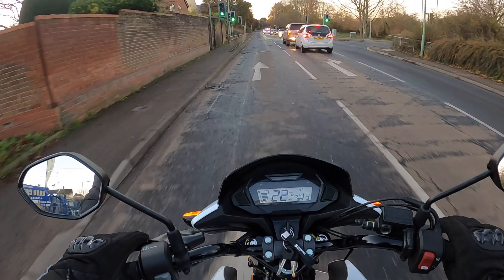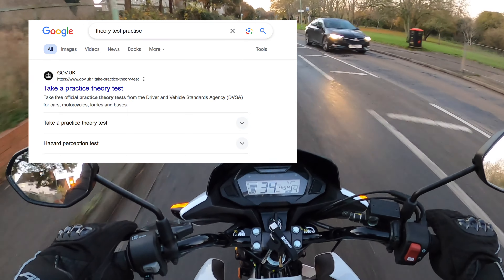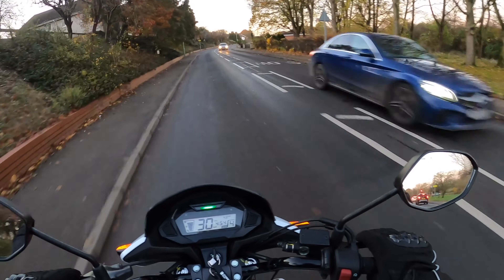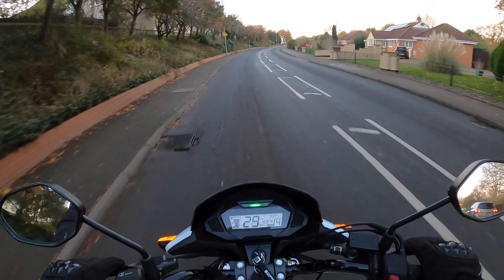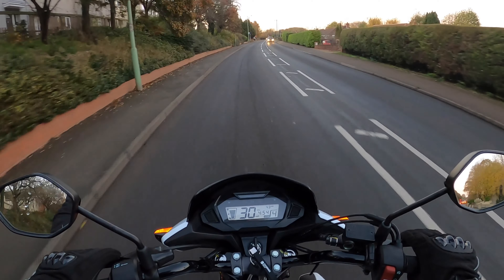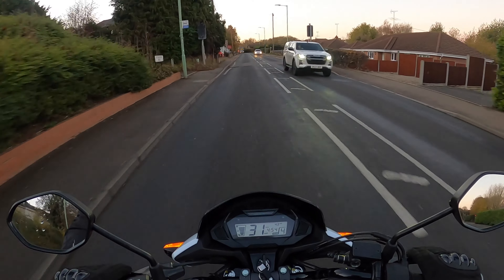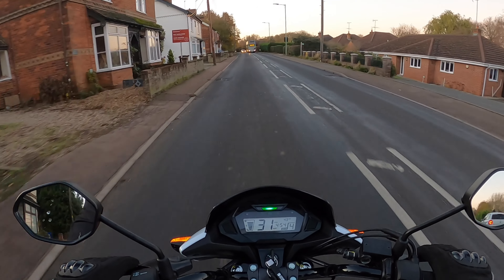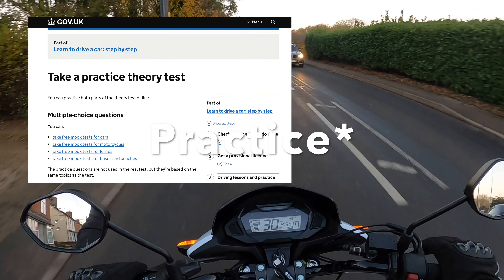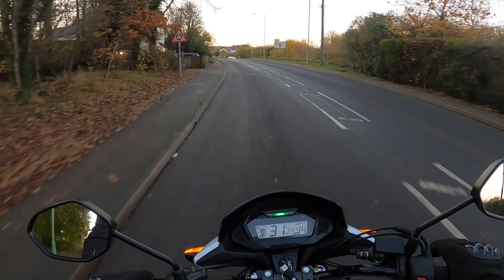I typed 'theory test practice' into Google to get to the gov.uk website. I'll be putting all the links to everything I used in the bio. I'll also play some screenshots on screen now as well. Once you're on the gov.uk website where it says 'take a practical theory test', you've got selections for cars, motorcycles, lorries, buses and coaches — obviously we want the motorcycles one.